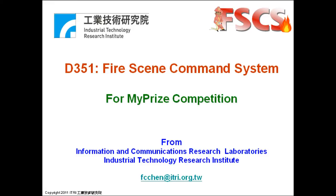This video presentation is about the device submission D351 for YTL's MyPrice competition. We are presenting a FireSync Command System, or FCS in short, which makes use of the two most prominent features of a 4G network, namely the broadband and the mobility. This presentation is brought to you by the Information and Communications Research Laboratories in the Industrial Technology Research Institute.